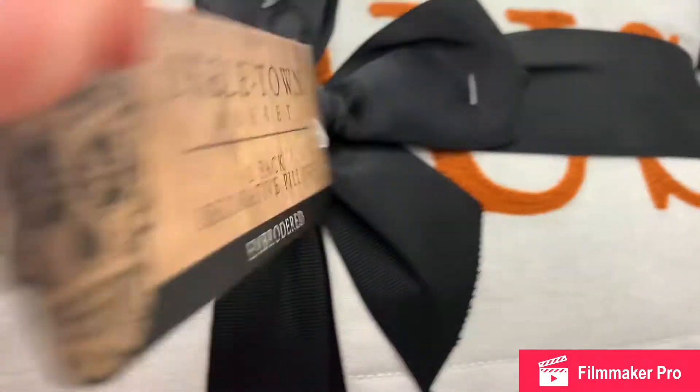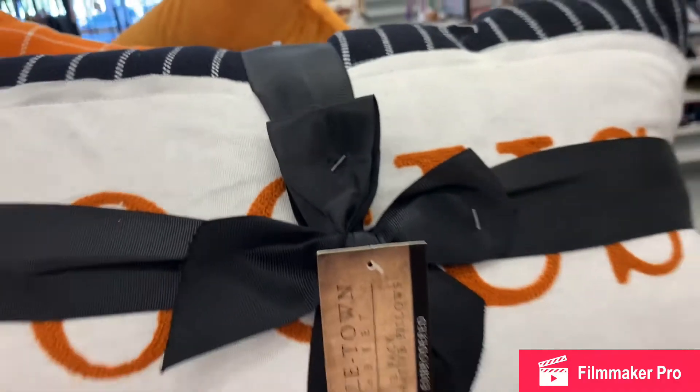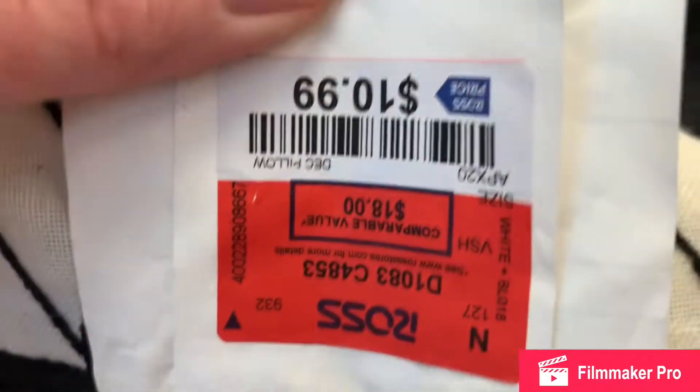Hocus Pocus brand, skeleton market. A trick-or-treat pillow, very nicely made — $11.